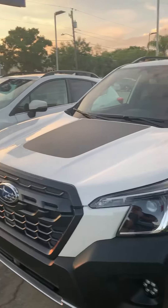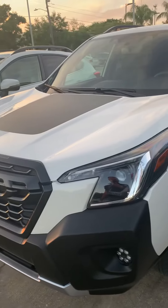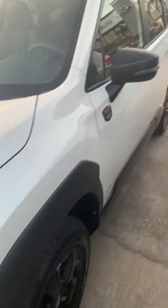Hey John, this is Daniel over here at Subaru of Melbourne. This is just a quick video of this Subaru Forester — this is actually the Wilderness package.